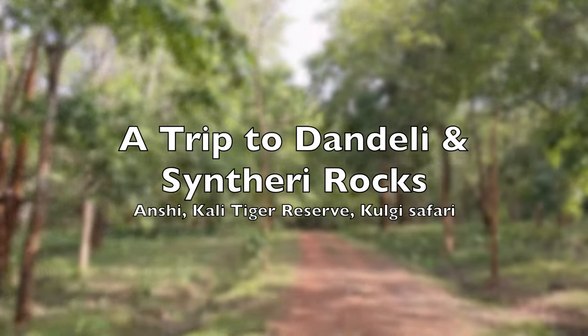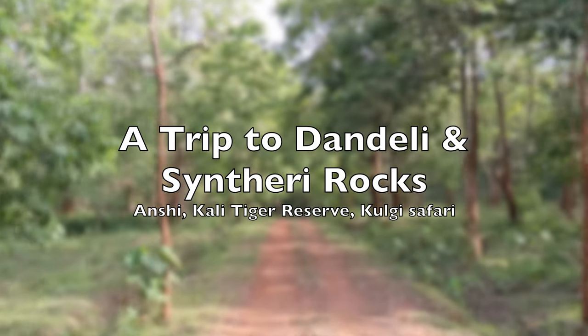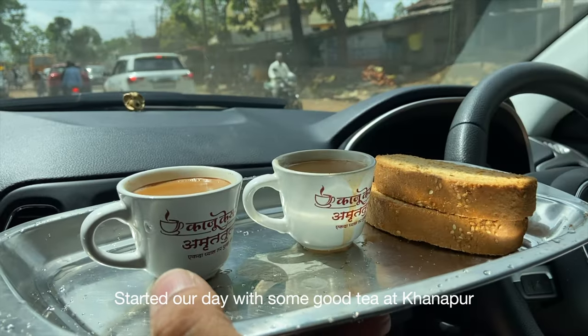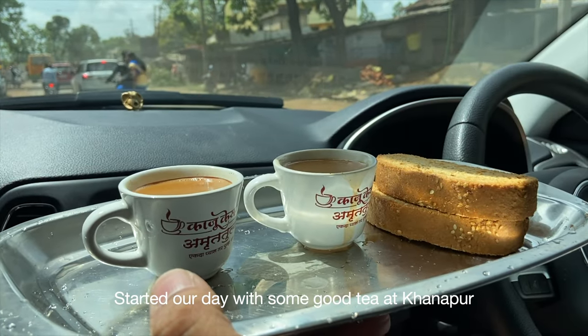Hi, welcome to yet another episode of the High Roads. Thank you so much for joining us. This week, we explore the magnificent jungles of Dandeli in Karnataka.